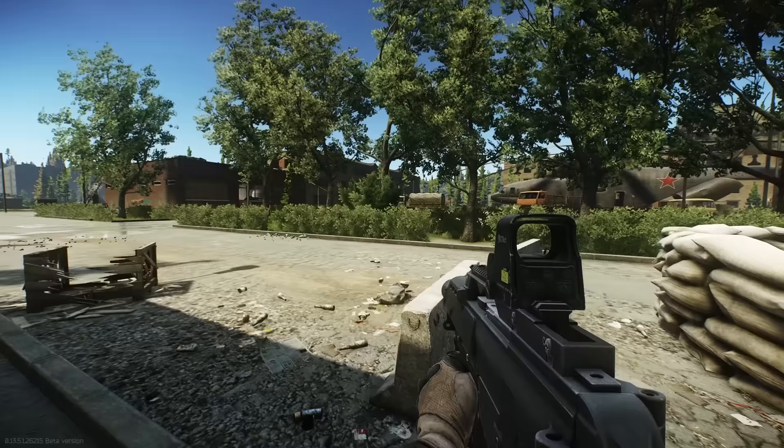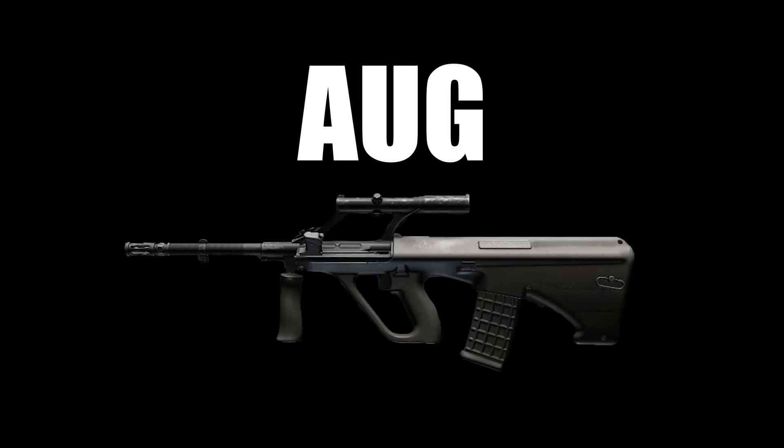You played Call of Duty 4 Modern Warfare and fell in love with the G36. That, or you're an HK fanboy. That is all.